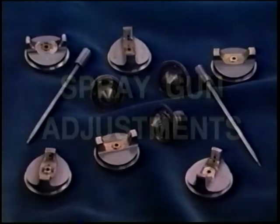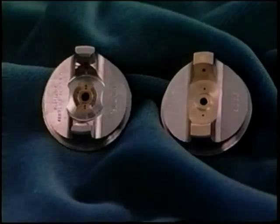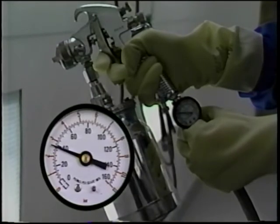Spray gun adjustments are factors which affect the final color, as well as the texture and gloss. Fluid tips and air caps should be matched to the job. A smaller size fluid tip will allow less paint to flow and produce a lighter color; as the fluid tip size increases, so does the flow of paint, producing a darker color. Air caps create the spray pattern of each spray gun and can affect color in two ways. First, air caps with a greater number of openings create a finer spray, which flashes quicker and produces a lighter color. Second, large spray patterns allow for finer atomization, which also flashes quicker, producing a lighter color. Higher air pressure atomizes the paint into finer particles, which spray out drier and flash quicker, creating a lighter color.